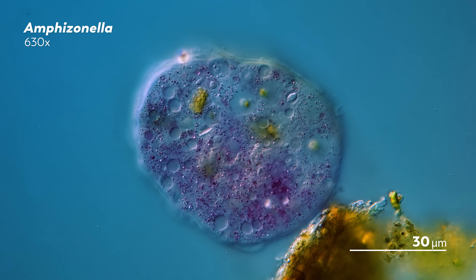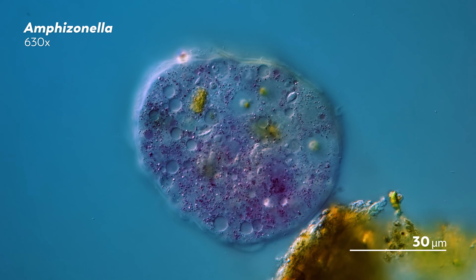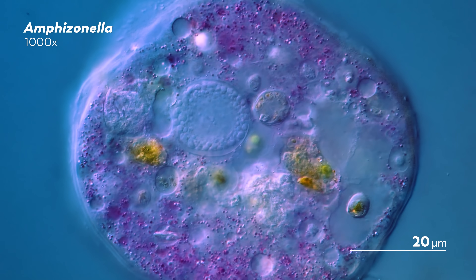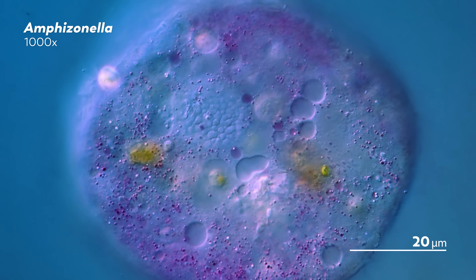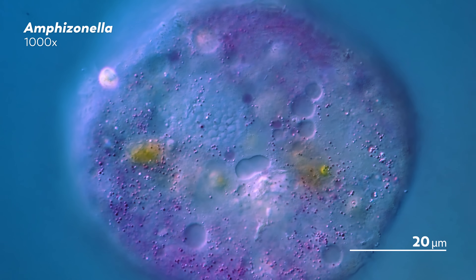Given all that we have said about that gelatin layer, your eyes might be trying to find it here on this smaller, younger amphizonella. Don't worry, though — your vision hasn't suddenly failed you. These younger amphizonellas just don't have that mucus layer.